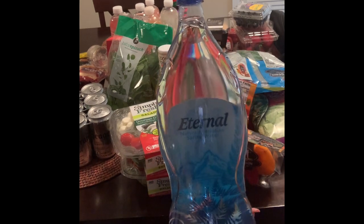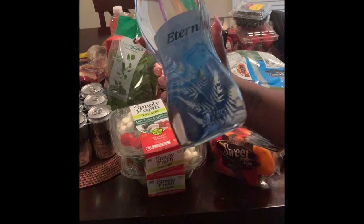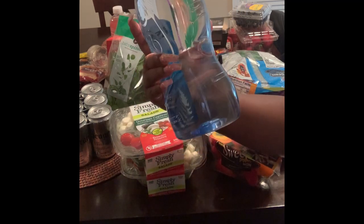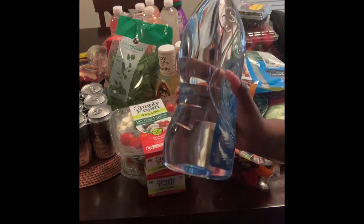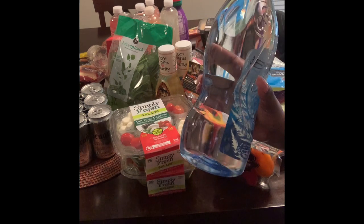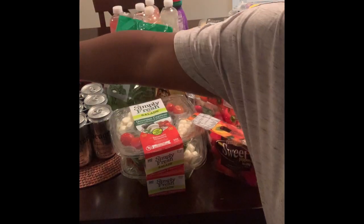I really like fruit and Publix has the best fruit in my personal opinion. So these are Eternal naturally alkaline spring water, and this water is so good. Every time it is buy one, get one free, I stock up on it. I think I got 10 bottles this time.